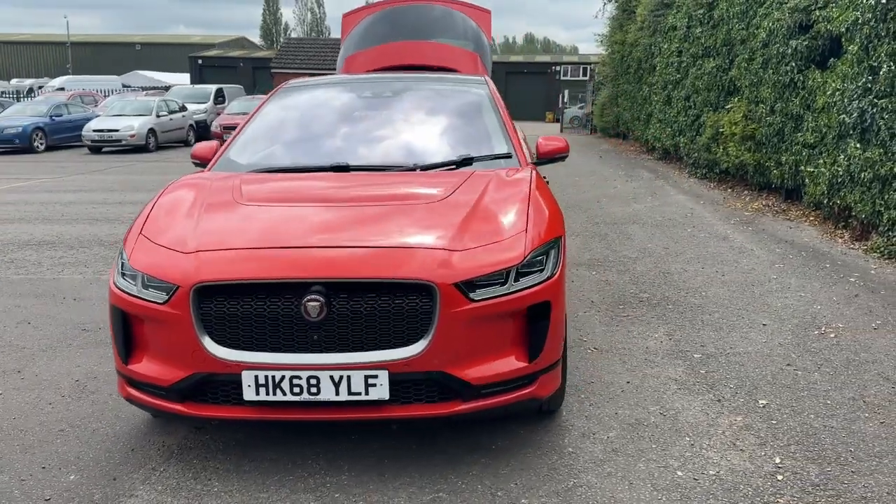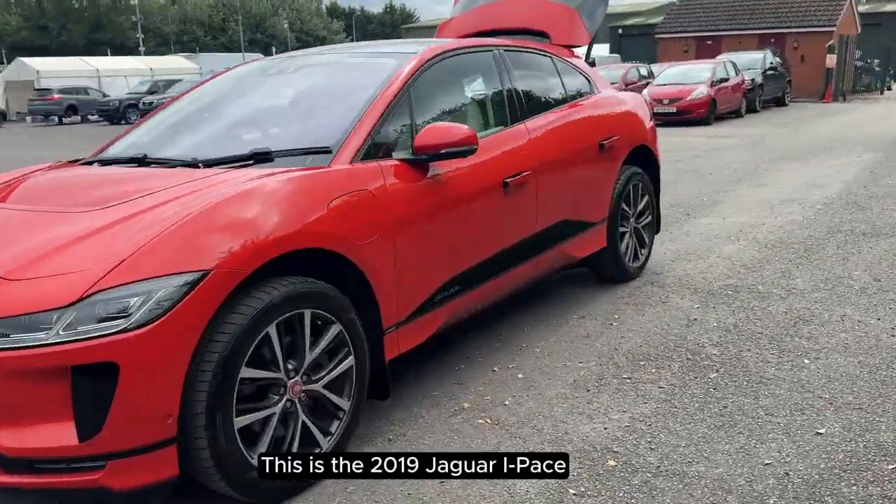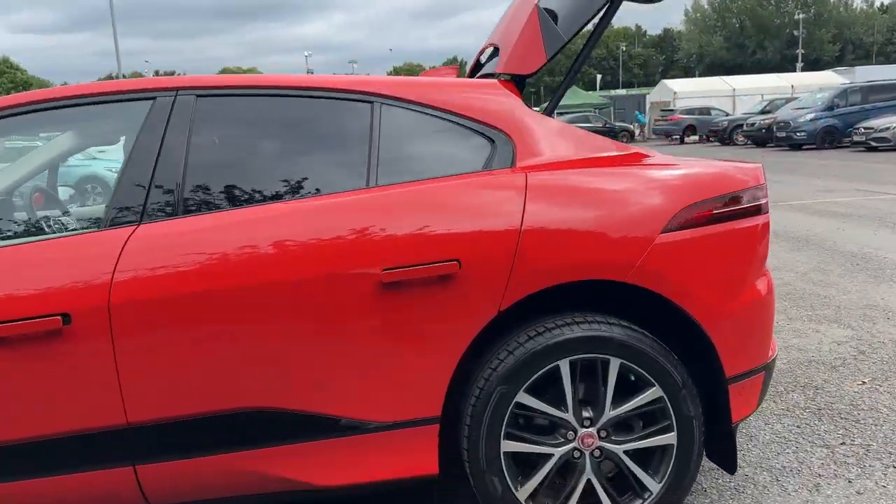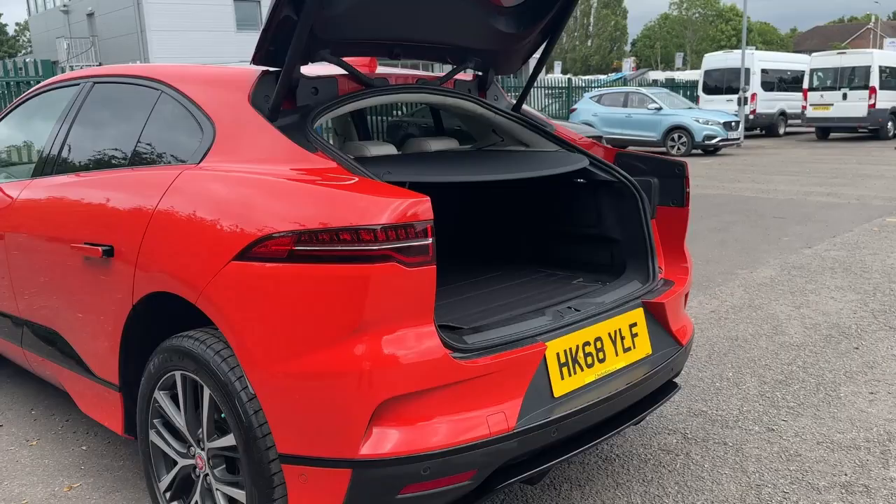This is the 2019 Jaguar I-PACE. This vehicle has done just over 33,000 miles. It has an automatic transmission and a fully electric motor.